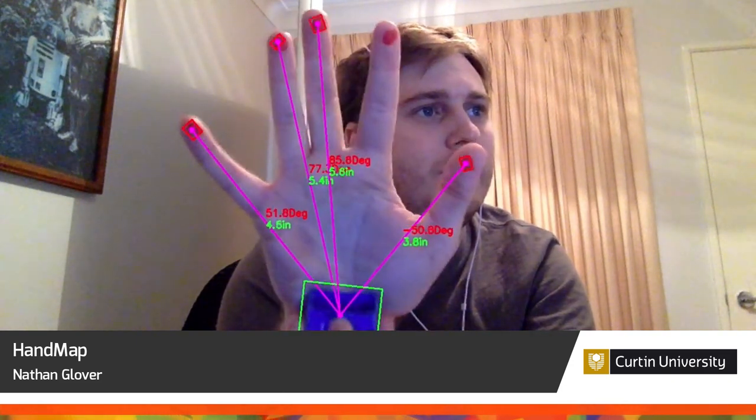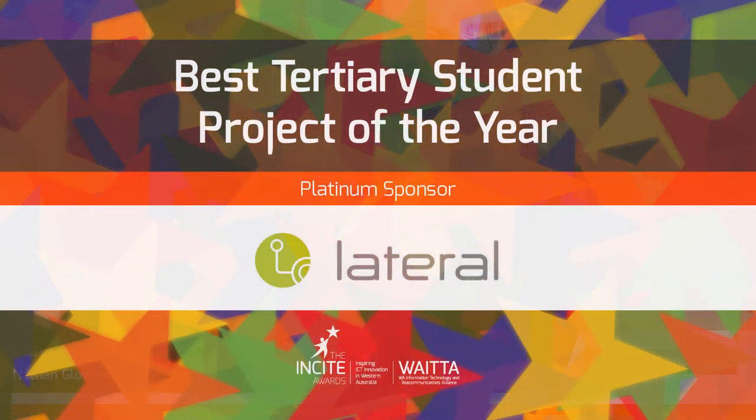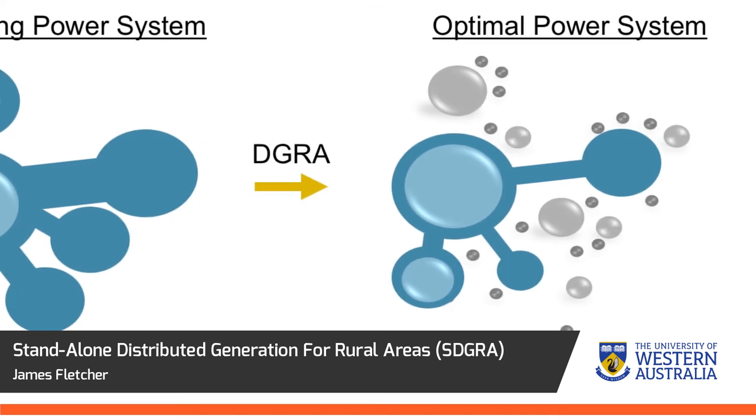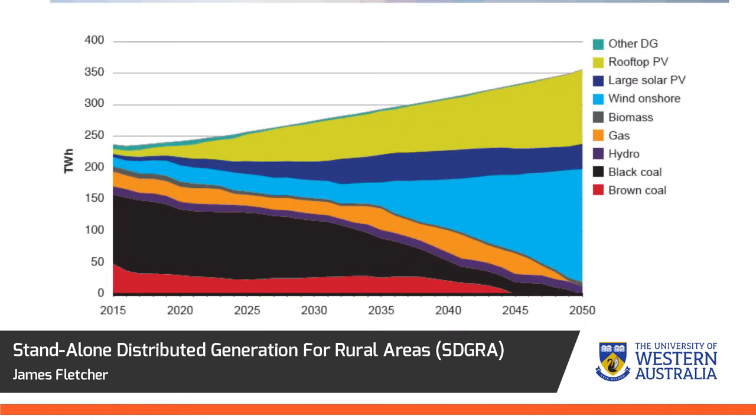Handmap brings to reality mobility aids designed for the specific needs of the patient. Standalone distributed generation for rural areas is a data analytics tool that can revolutionise the robustness of electricity distribution networks.